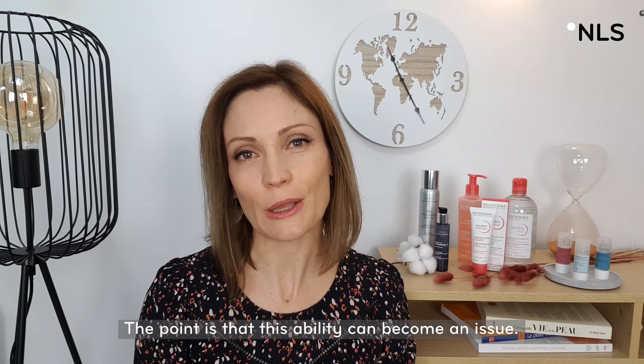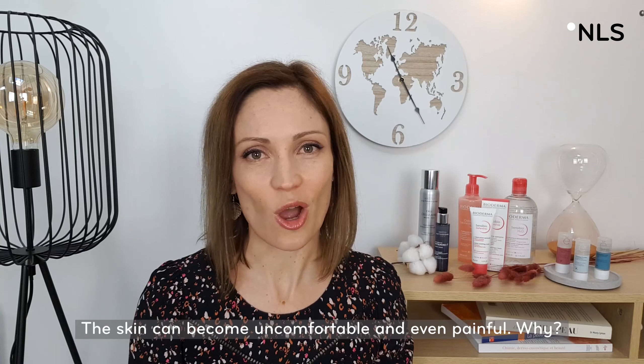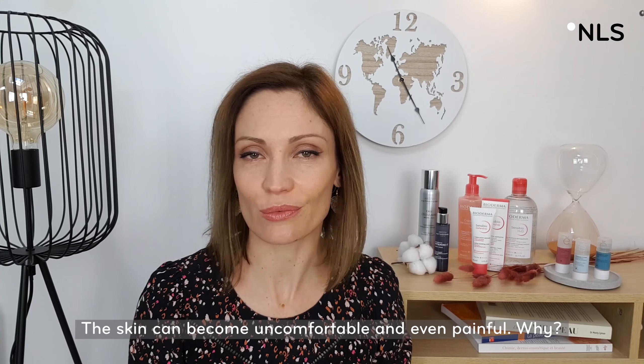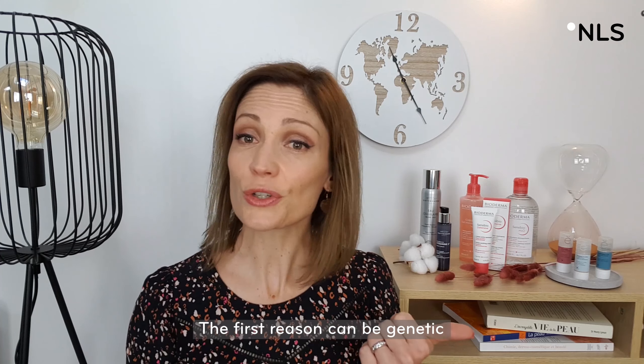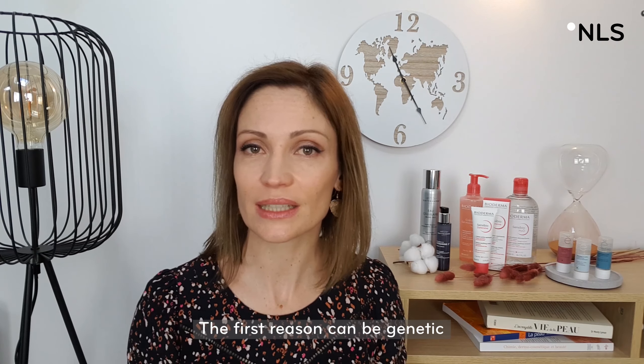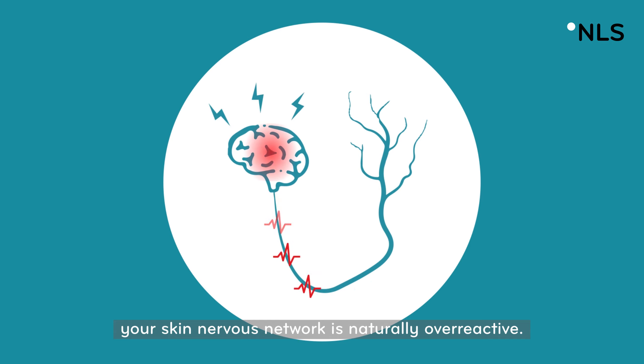The point is that this ability can become an issue — the skin can become uncomfortable and even painful. Why? The first reason can be genetic: if you have an innate sensitive skin, your skin's nervous network is naturally overreactive.